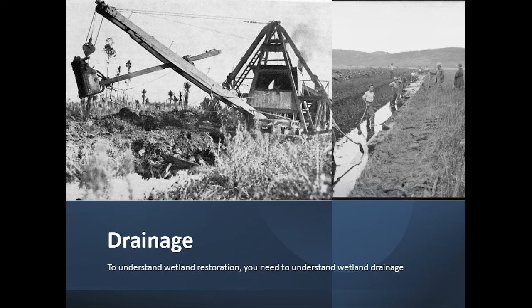To understand restoration, you really need to understand drainage and what was happening with drainage. If you understand drainage systems and how we drain wetlands, restoring them comes in easy. It's quite an interesting history, especially drainage in New Zealand and bringing the Dutch over to do drainage. So we'll talk a little bit about drainage, then get into actually the meat of this.